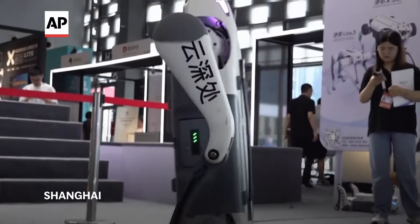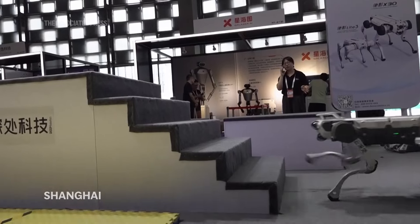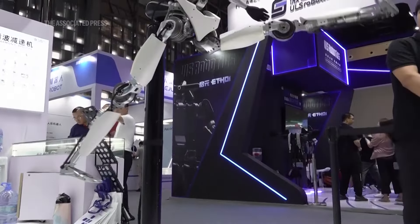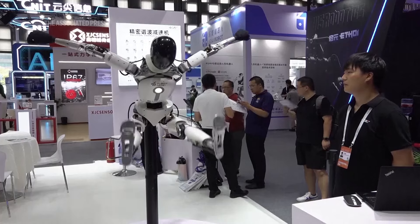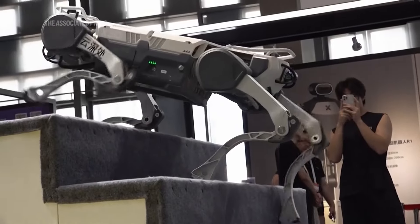It can walk on two legs, navigate up and down stairs, and overcome obstacles. This dog-like creation, a quadruped robot, is one of just dozens of robots catching the eye of visitors at the World Artificial Intelligence Conference in Shanghai. It's undergone training with large-scale AI models.